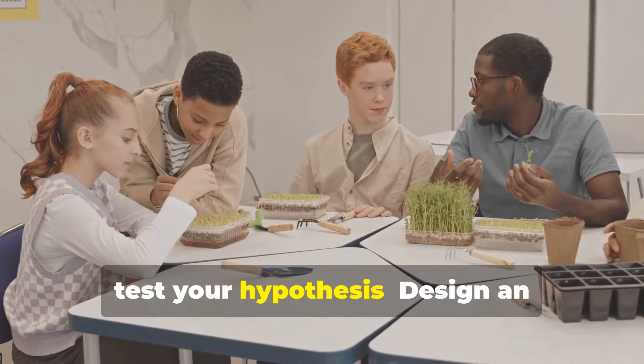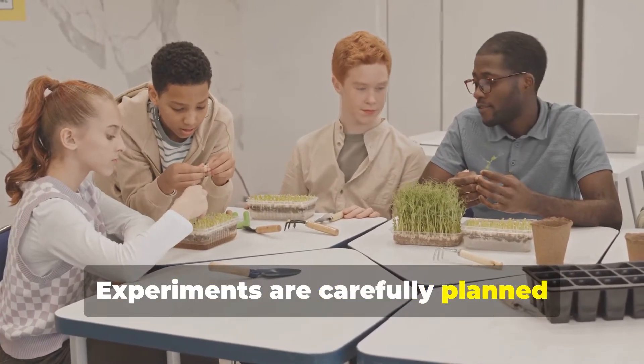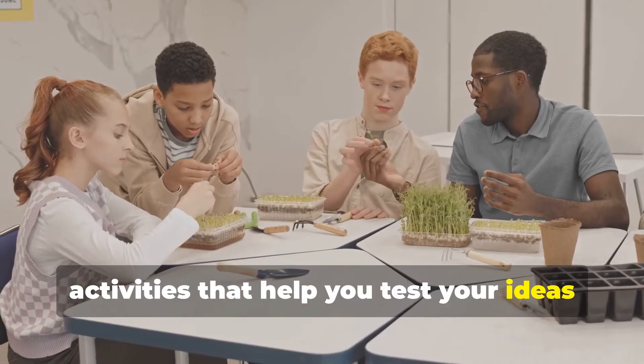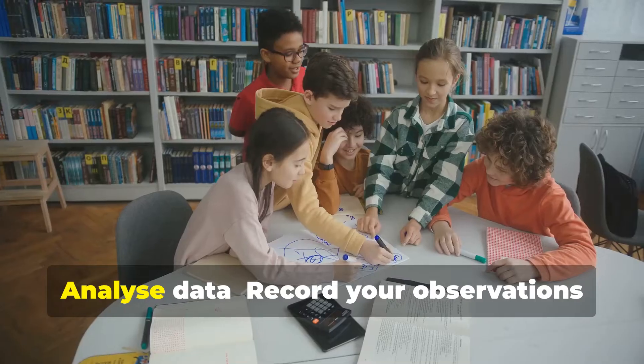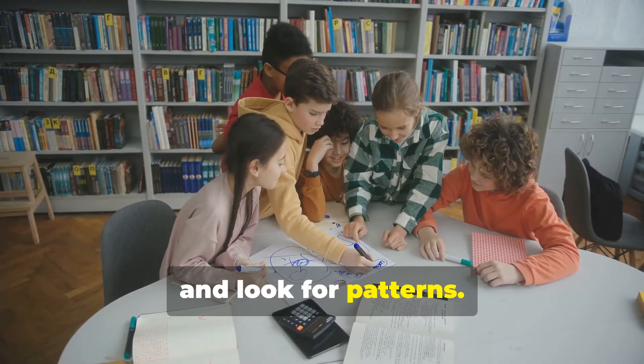After that, test your hypothesis. Design an experiment to see if you're right. Experiments are carefully planned activities that help you test your ideas and see if they hold true. Then analyze your data — record your observations and look for patterns. Data analysis helps you understand the results of your experiment.